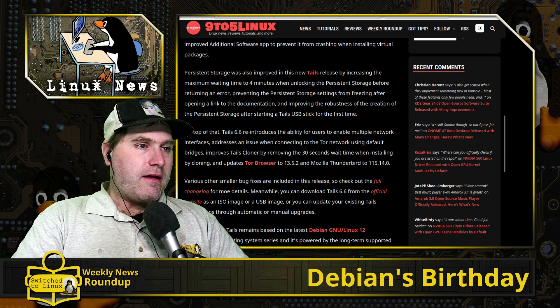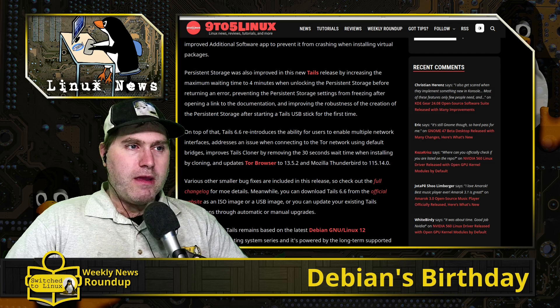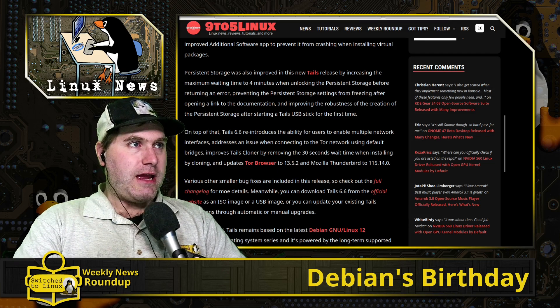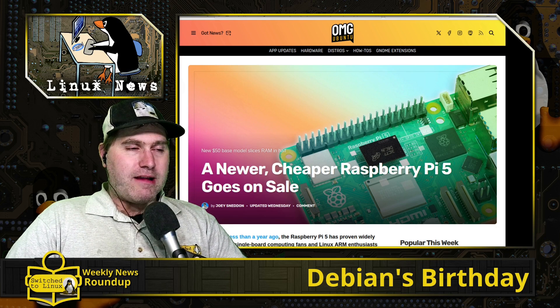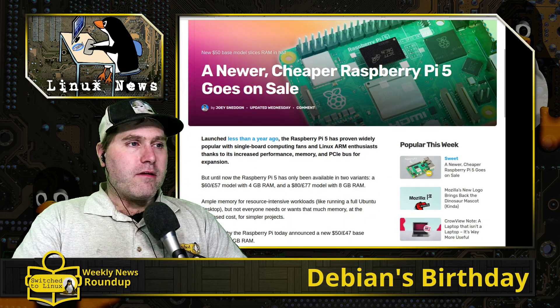You can go ahead and get that. If you already have a version 6 edition, you can just update to that automatically by booting into Tails and letting it go. For those that like Raspberry Pis, there is a newer Raspberry Pi 5 going on sale — this one is the lower-spec model.